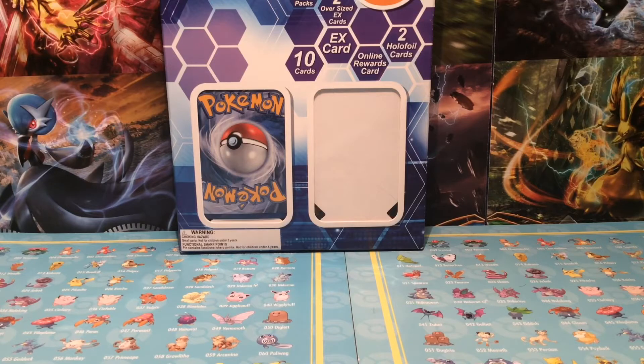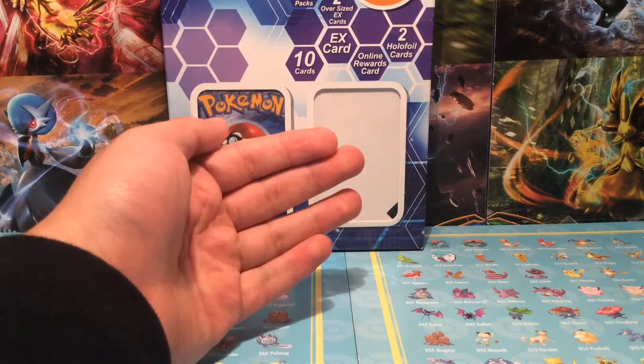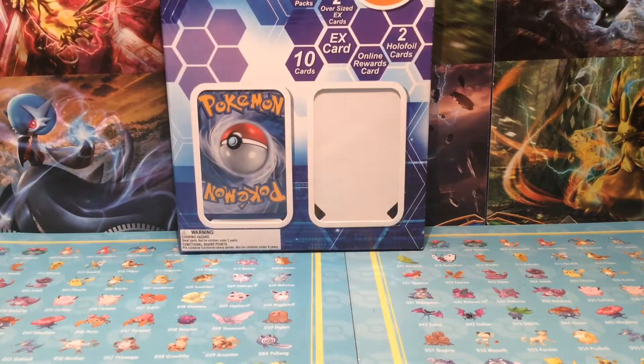You guys can see it does come with two holo foil cards, online rewards cards, one online EX card, 10 cards, two trading card packs, and two oversized EX cards. I'm pretty sure the other holo that's supposed to be facing us probably got mixed up on the other side.